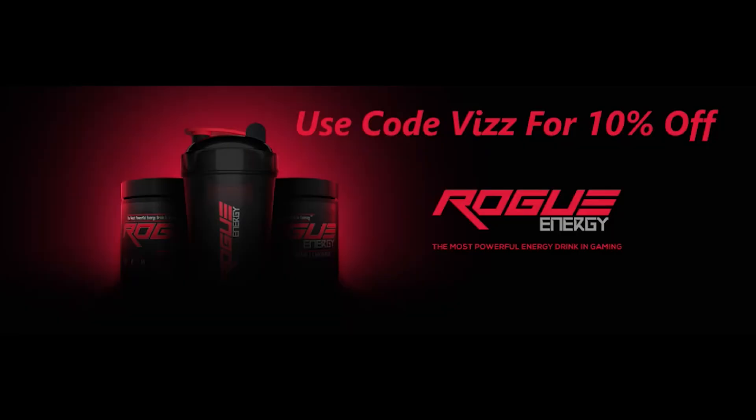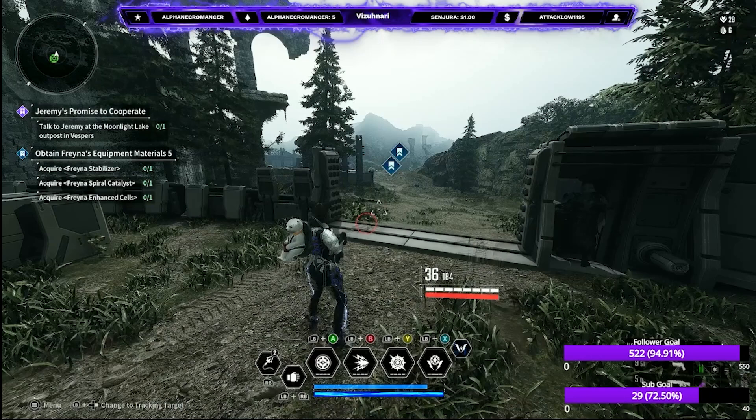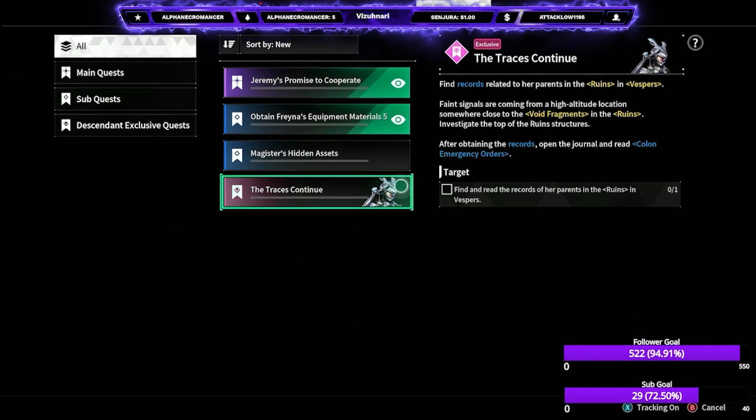Use code viz for 10% off all Rogue Energy products. How's it going? I'm Brody Visionary here, bringing you another video on the Traces Continue quest, part two of the record. I'm showing you where to find it.